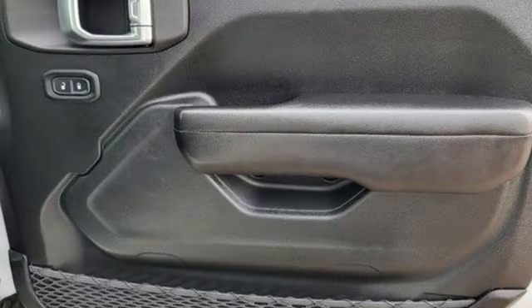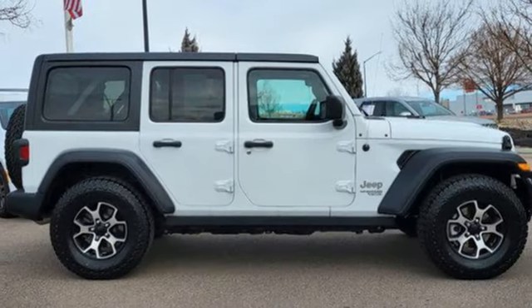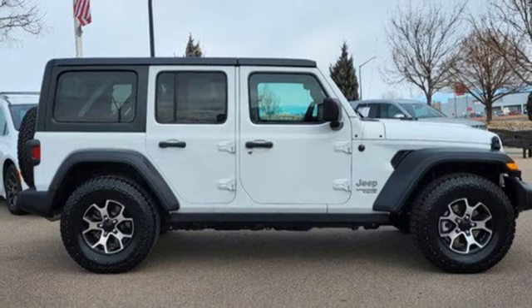Front and rear tow hooks, push button start, and V6 engine. Journey anywhere in a Jeep. Stop in for a test drive and make it yours today.